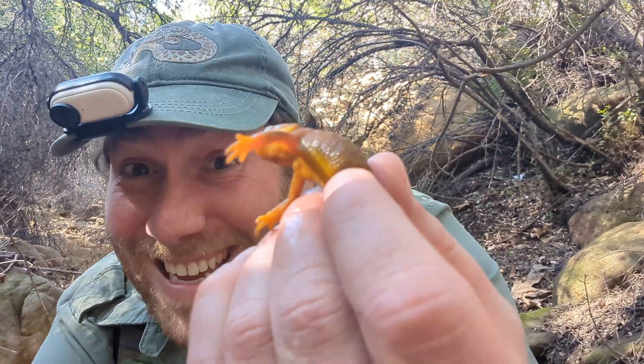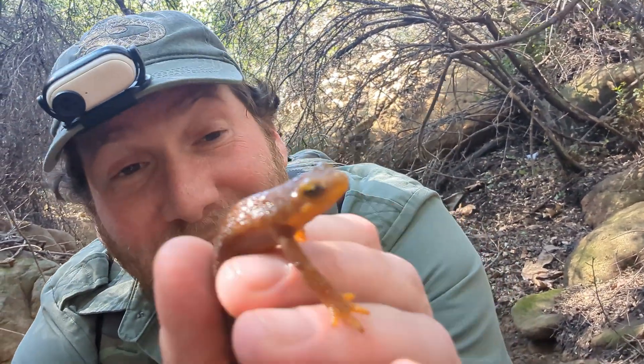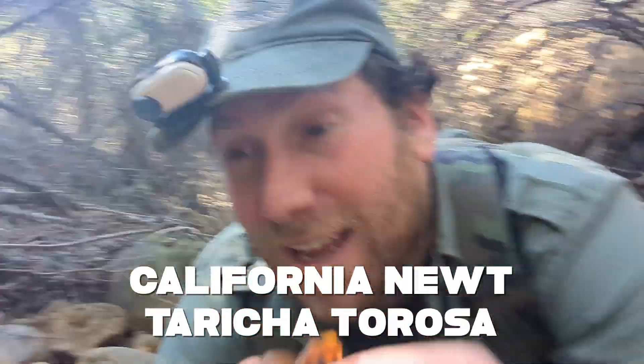Hey adventurers! Welcome to Southern California. I know the weather is still kind of cold out here, but it can still be a great opportunity to find things like this. This is a California newt, and creeks and streams like this all throughout California can be great places to find newts. So here's one, and if there's one, there's probably more. So let's keep looking and see what else we can find today.